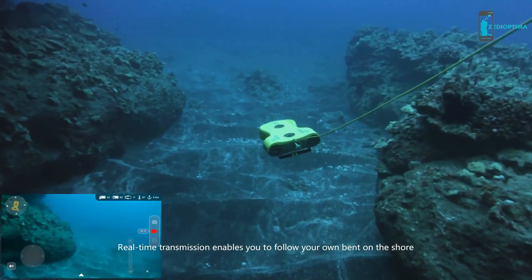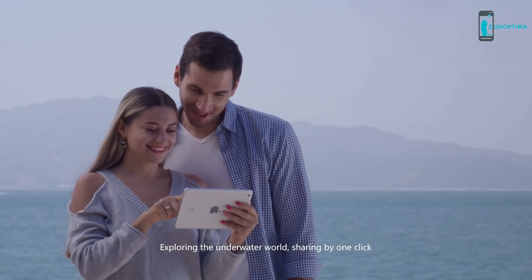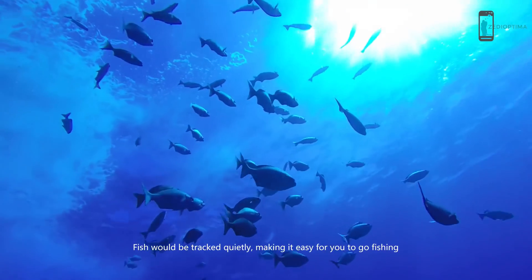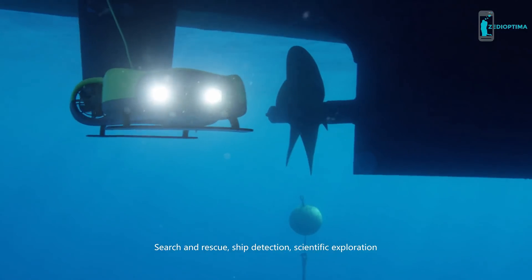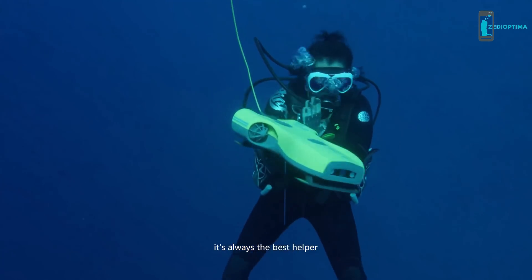Real-time transmission enables you to explore the underwater world from the shore and share with one click. Fish can be tracked quietly, making it easy to go fishing. The Nemo also supports search and rescue, ship detection, and scientific exploration — it's always the best helper.